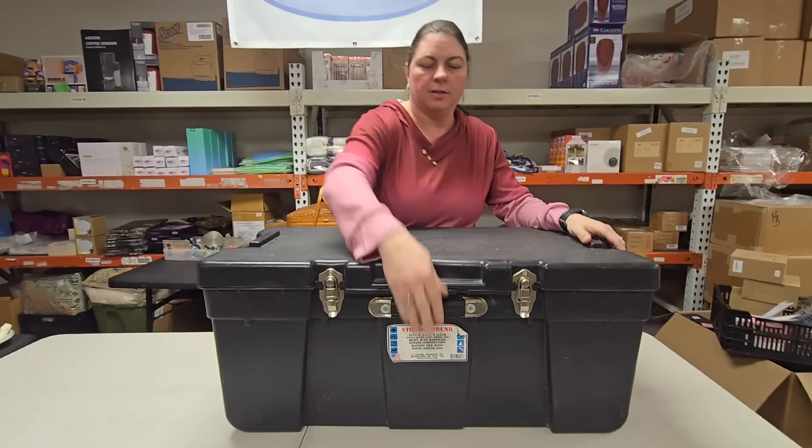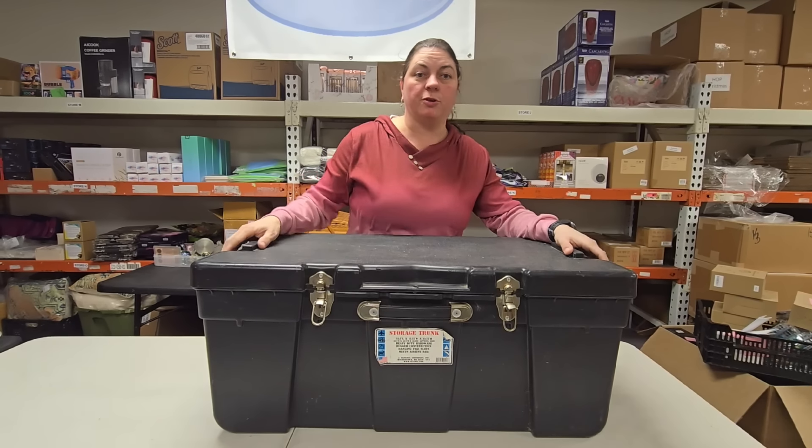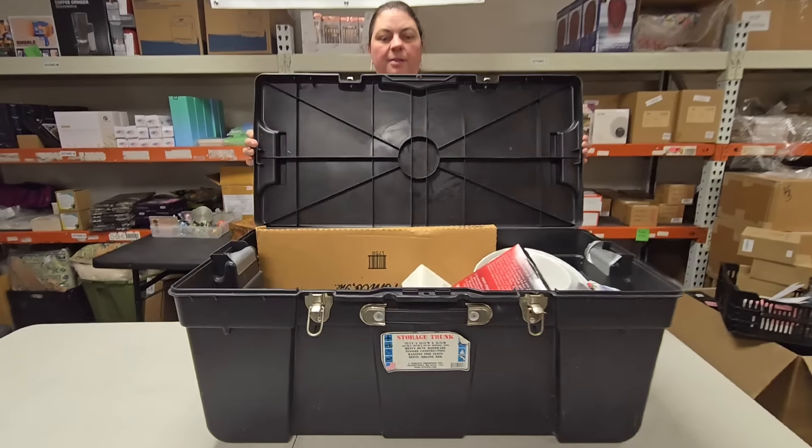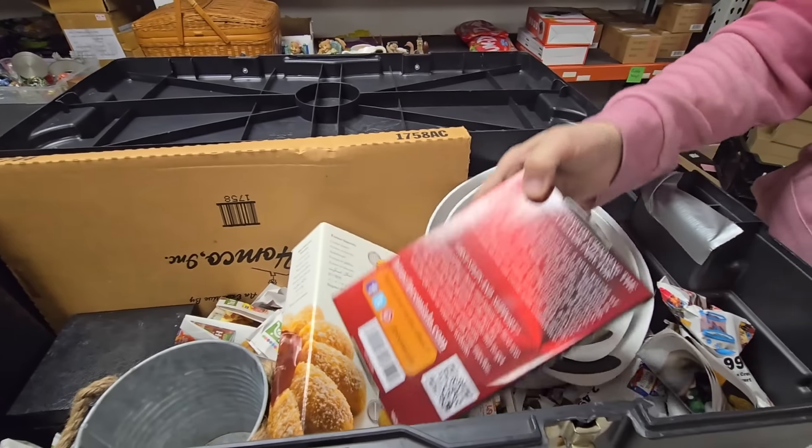The treasure trunk! Is it going to be a treasure trove in the treasure trunk? Find out. Oh wow — it's got all kinds of random stuff in there!